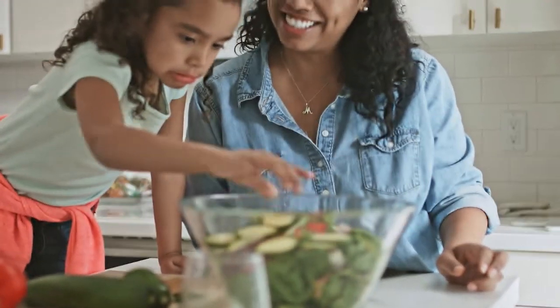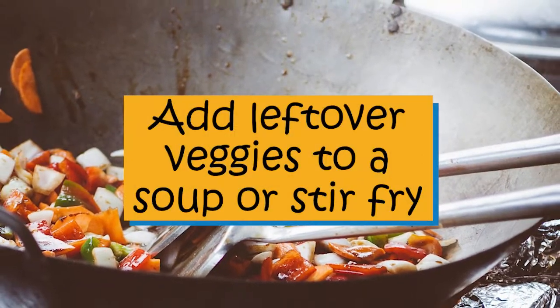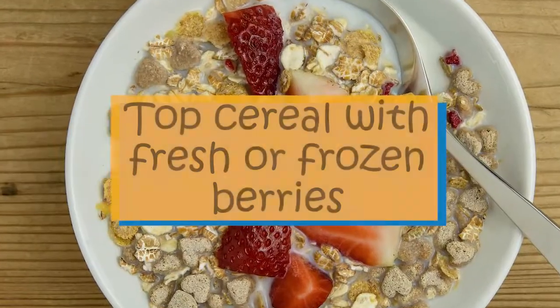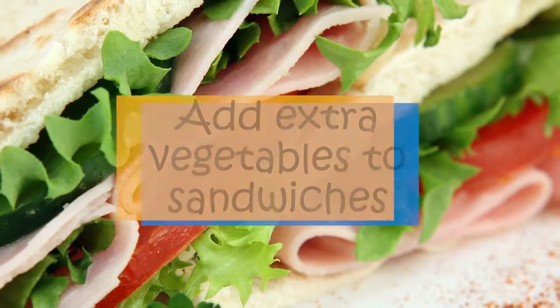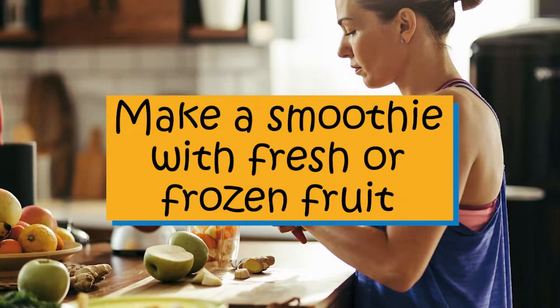Here are a few quick ways to add fruits and vegetables to meals and snacks: add leftover veggies to a super stir-fry, top cereal with fresh or frozen berries, add extra vegetables to sandwiches, or make a smoothie with fresh or frozen fruit.